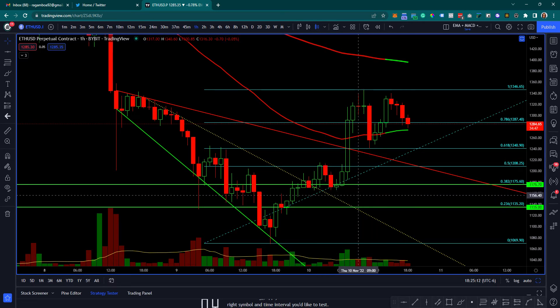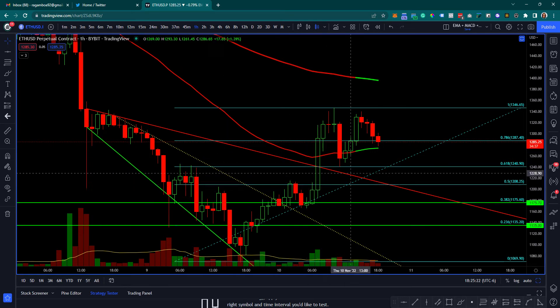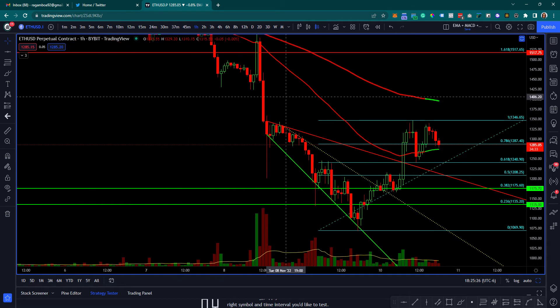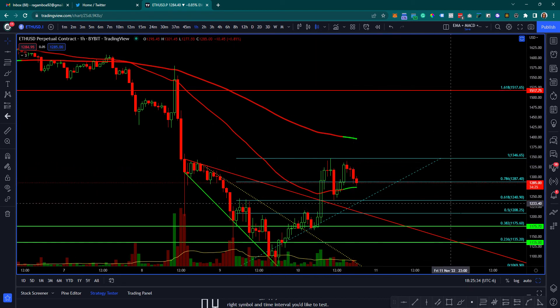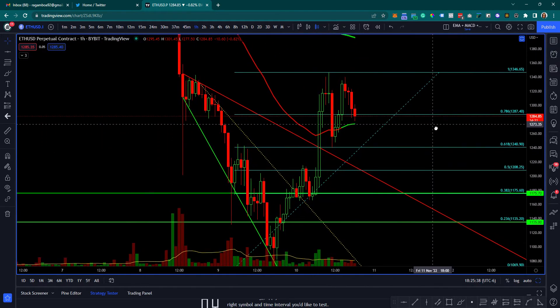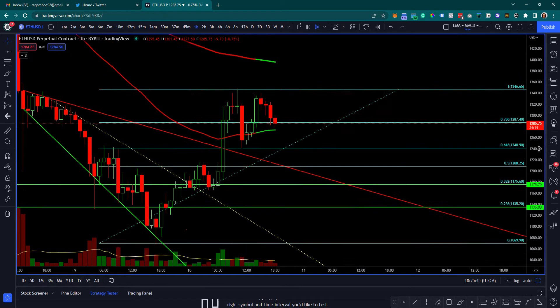Once that hard line was broken and back-tested at the horizontal support around the 1175 zone, we pumped very hard. Since then we've broken out of this descending broadening wedge pattern. My moving averages are still in the red up until a few hours ago. What I want to see is a true back-test — we did kind of get a bounce at the 0.618 retrace level, which is rather interesting.